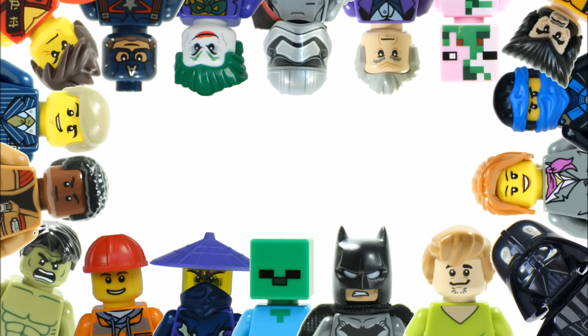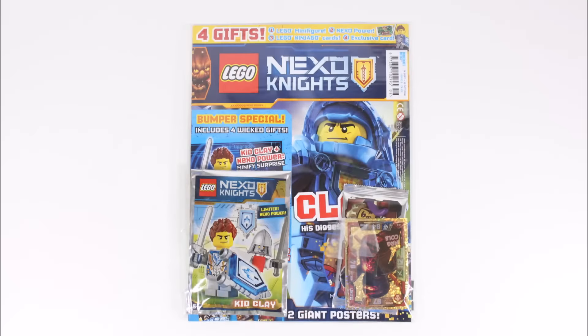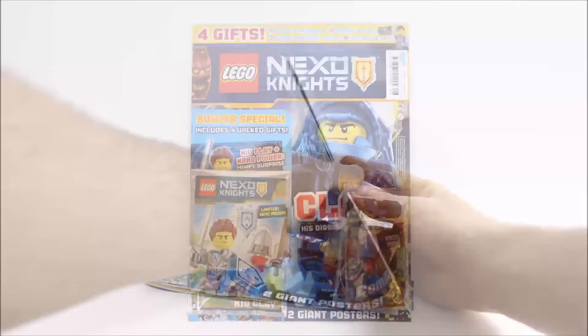Hello, it's Brick Bros UK and we have issue 8 of the Lego Nexo Knights magazine, which is available from the 14th of September until the 18th of October. As far as we know it's still only available in the UK and Europe, and it's 75p more than the last issue, costing £4.25, because you get a lot more gifts and some Ninjago trading cards oddly.